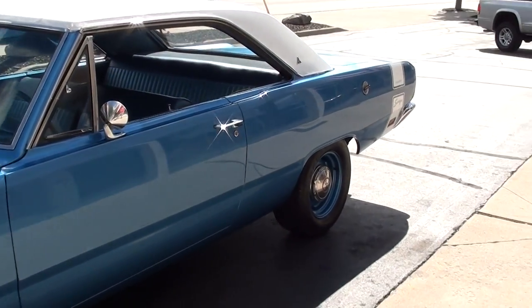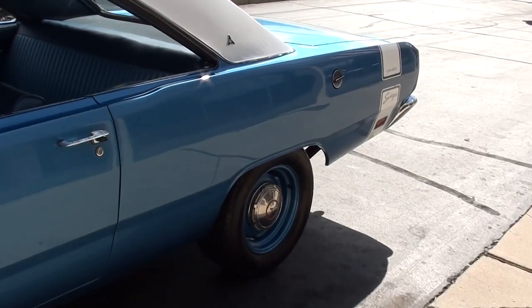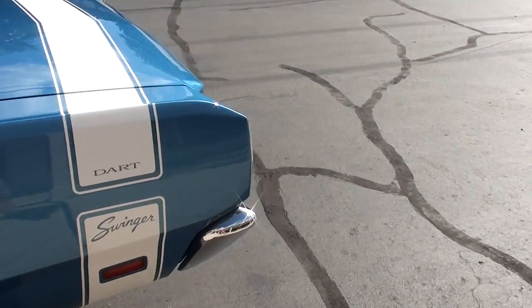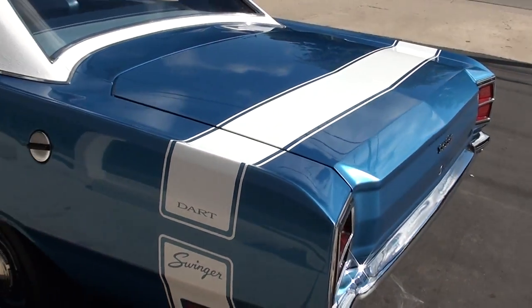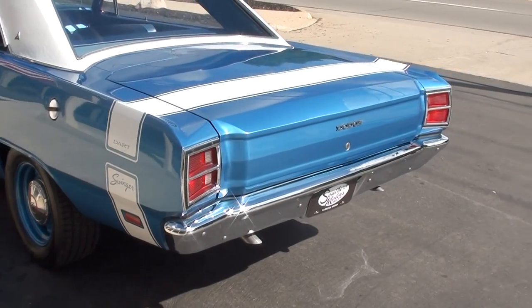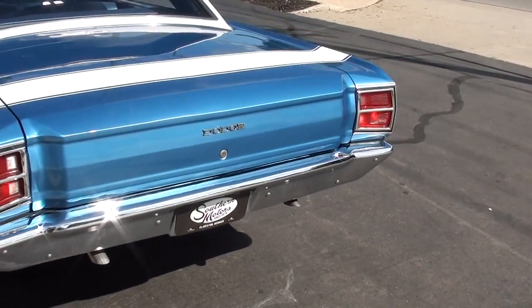Finished in B5 blue metallic — it's the original color combination for the car. It's got the two-tone blue vinyl interior, the white tail stripe with the white vinyl top. Pretty, pretty car. It's a rotisserie done car, so the bottom is body color.